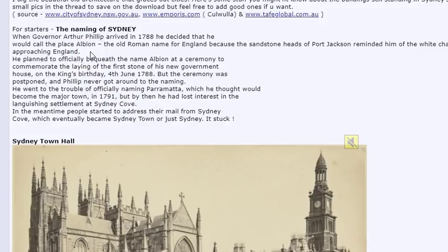They're trying to say that Albion actually means 'white,' like albino, because of the white chalk cliffs of Dover. But if you look into the etymology, it actually has to do with the land of the giants. In the meantime, people started to address their mail from Sydney Cove, which eventually became Sydney Town or just Sydney. And it's only a few months after January 26, 1788 that they're already building and sending mail.